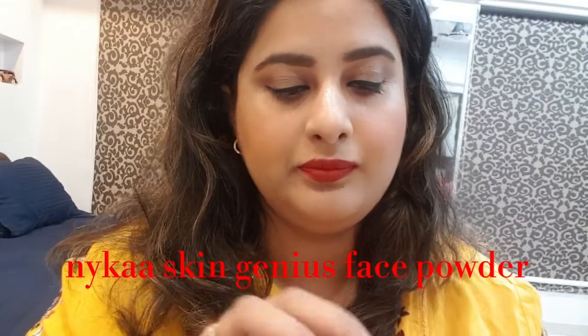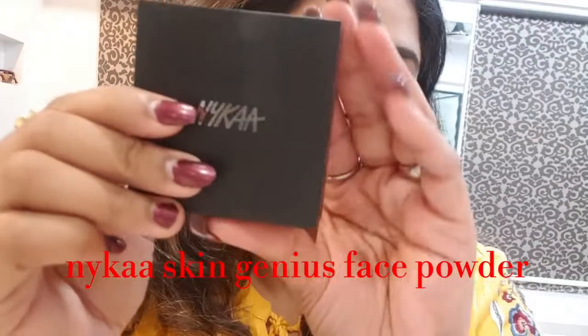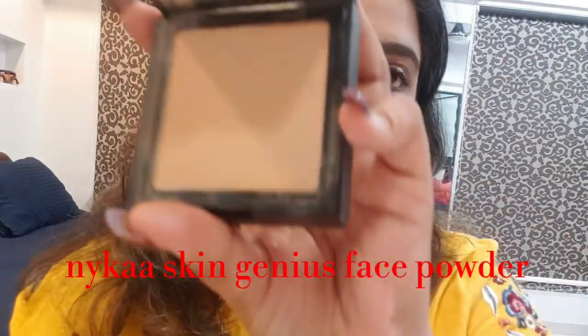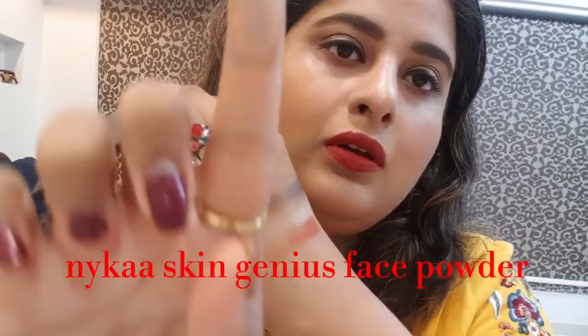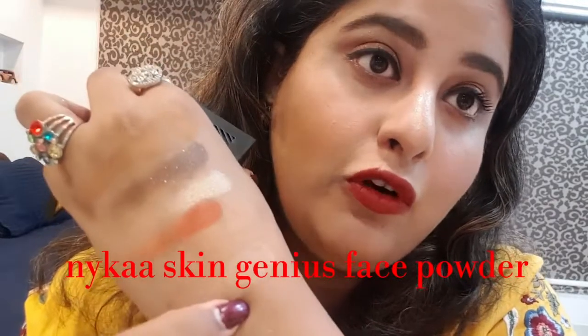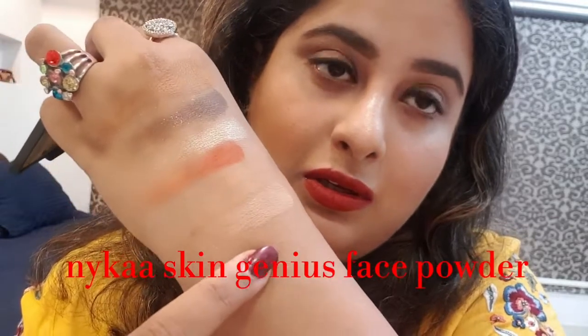The rest of the things are from Nykaa. I'll show you the Skin Genius powder — I found it a very beautiful powder and the pigment is very nice. This is my shade, Warm Honey, and it's a very pigmented powder. If you want to put only powder on your face, it's a very nice choice.